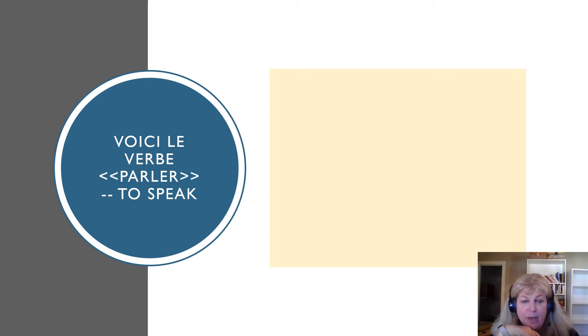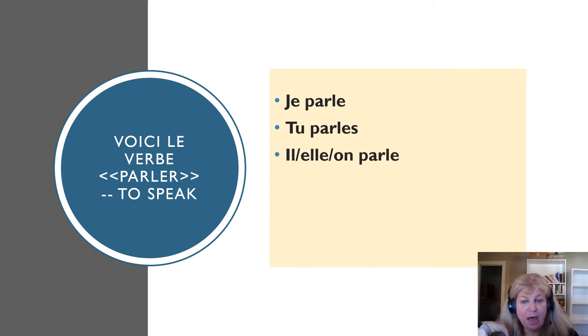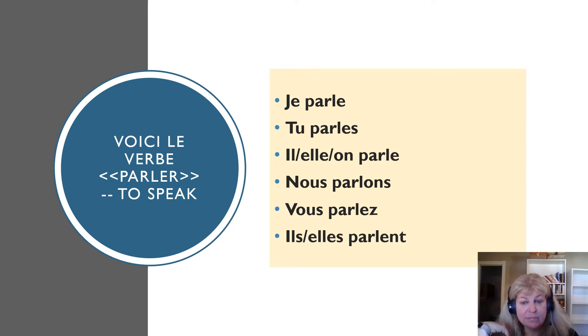Voici le verbe parler — to speak. You might want to say this after me when I say each part of the conjugation. Je parle. Tu parles. Il parle. Elle parle. On parle. Nous parlons. Vous parlez. Ils parlent. Notice that there is no difference in pronunciation between tu parles, il parle in the singular, or ils parlent in the plural.